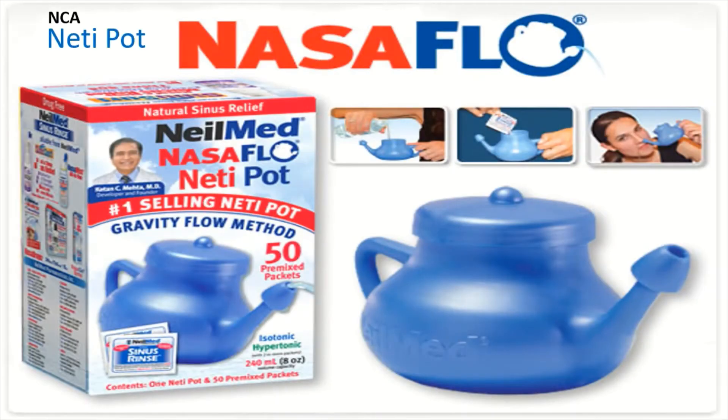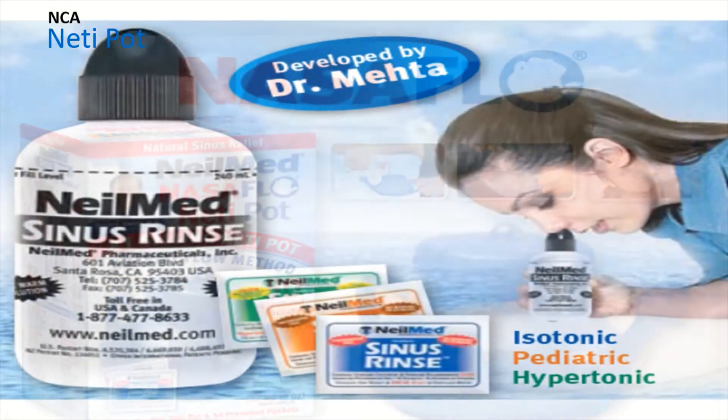5. Neti Pot. Some people use a device called a neti pot, which looks like a small teapot. It is filled with a salt and warm water mixture to help deliver the salt water to the nasal cavities. Spray it into one nostril — it will take some practice to get the hang of it, but once you do, it can help ease allergy or cold symptoms and potentially speed up recovery time.